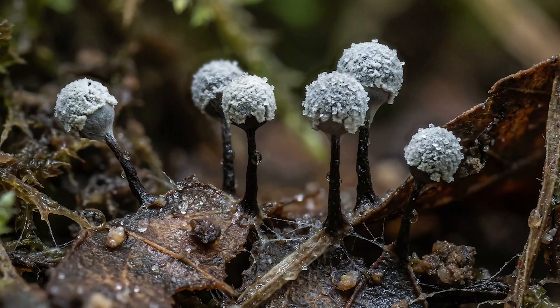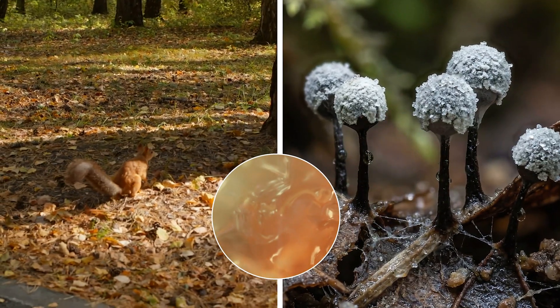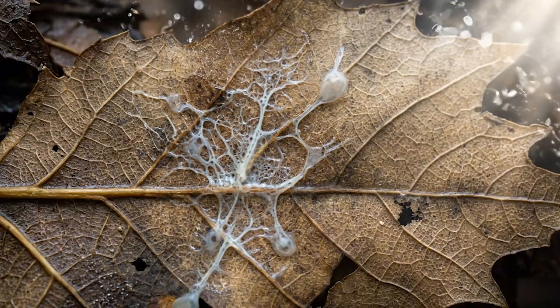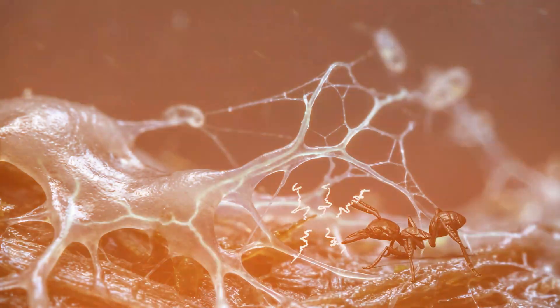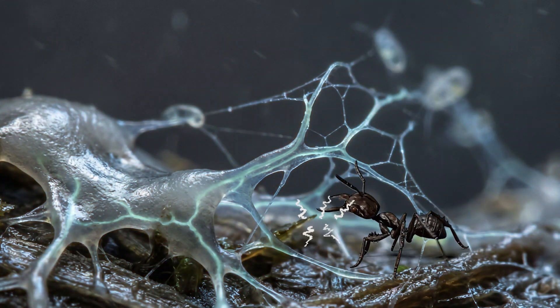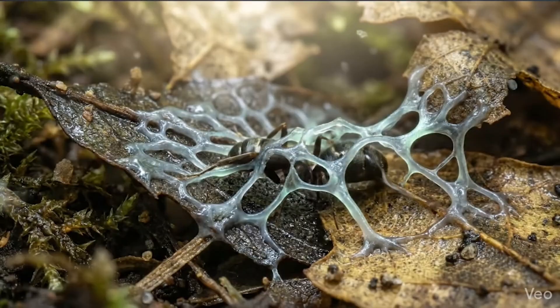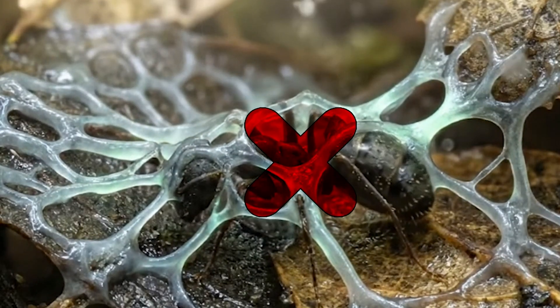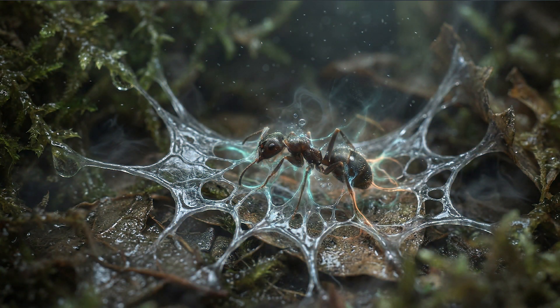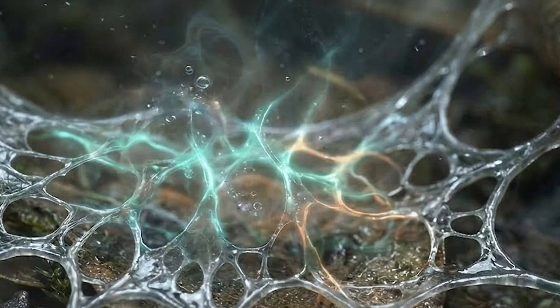Amoeboid Net Trap: Didymium nigrypes is a slime mold that can move like an animal and spread like a fungus. On surfaces it crawls forward as a thin sheet of living jelly. When it senses nearby cells and tiny creatures, parts of that sheet rise up and form branching nets. Those nets slowly surround and encircle the prey, closing gaps and tightening until escape is almost impossible. Once the trap is sealed, Didymium secretes enzymes that break down the captured bodies and absorbs the dissolved nutrients.